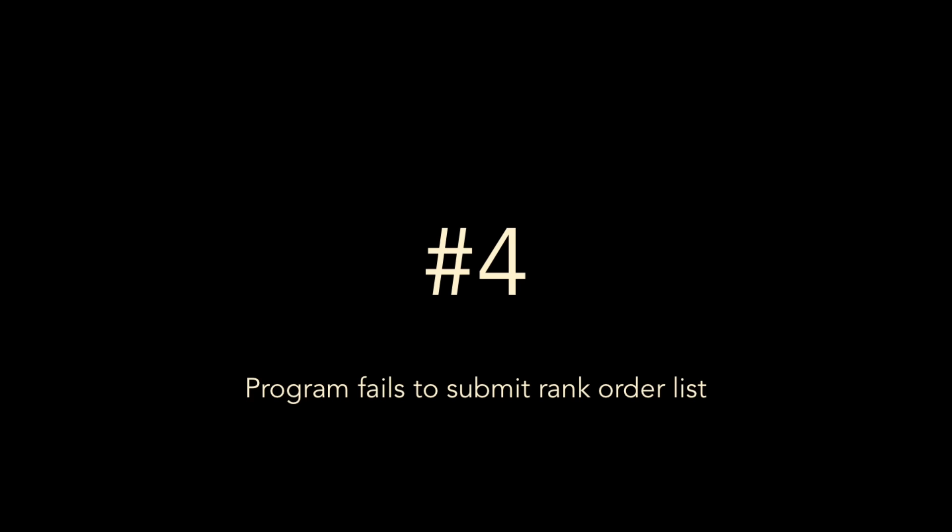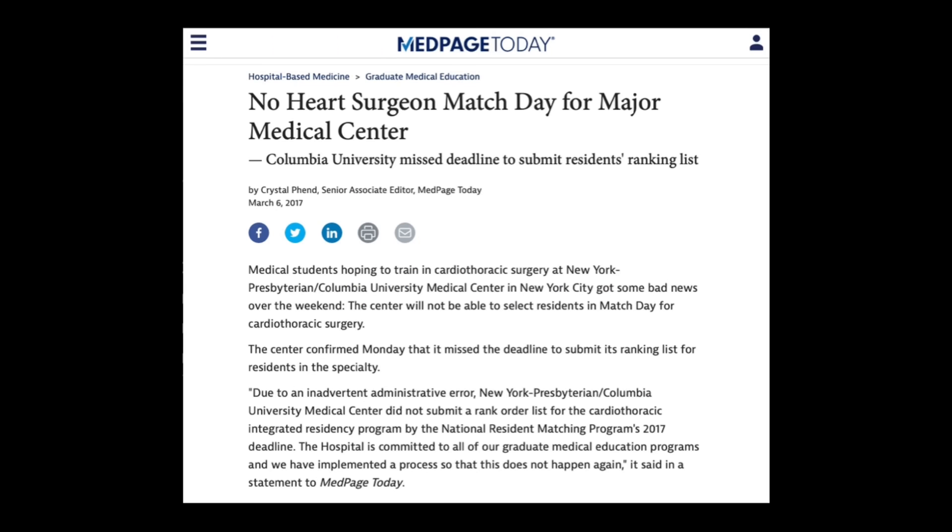Number four: a program failed to submit its rank order list. This has happened at several institutions over the years, but the most famous recent example was in 2017, when Columbia University/NewYork-Presbyterian's cardiothoracic surgery residency program forgot to submit their rank order list. The program appealed to the NRMP, but the match is a one-shot deal — there are no backsies. This was devastating for applicants who had ranked that program number one.